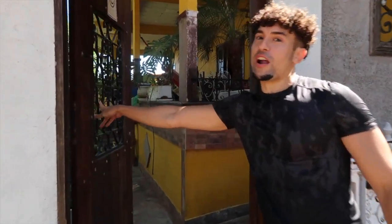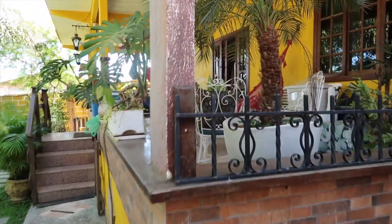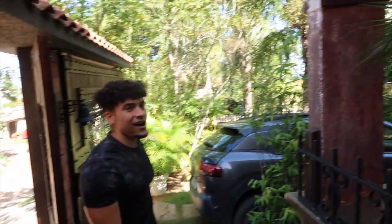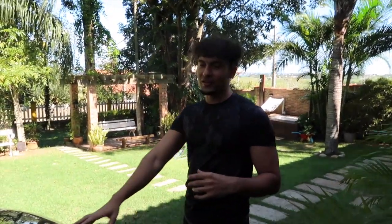This is the front yard. Come and I'll show you guys around. This is the car that we rented out because we're far out from the beach and the town, so we really need a car to get around.